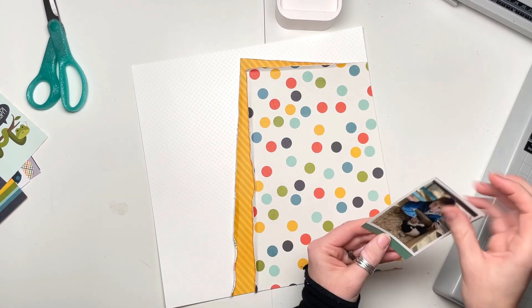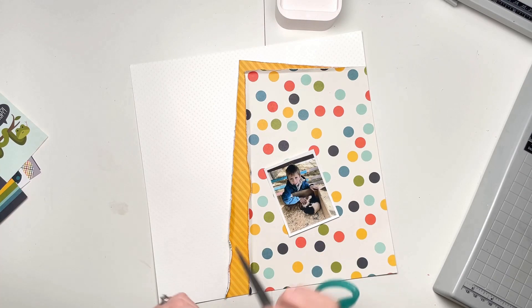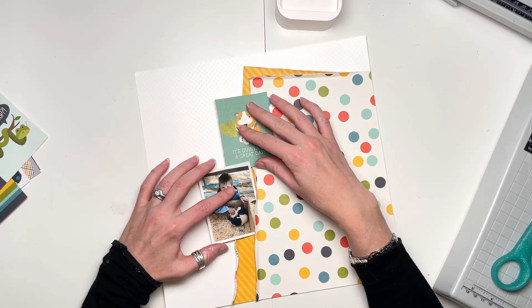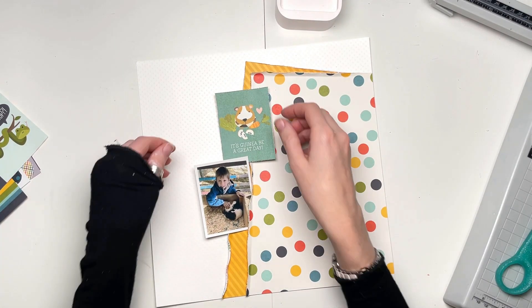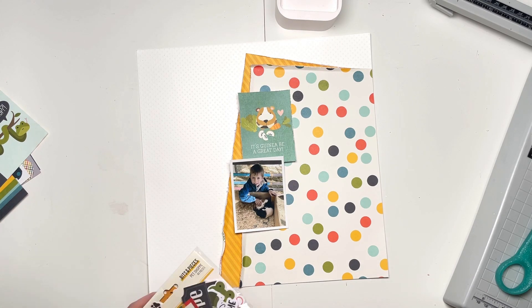The photos are of guinea pigs, and there are guinea pigs in the Pet Shop collection — brilliant! I chose to use just one photo. I was considering two but couldn't quite fit it in. I really wanted to use this guinea pig card that says 'It's guinea-bee a great day' — love it!